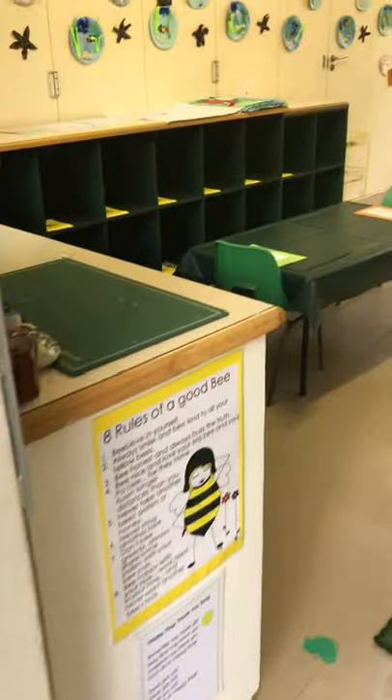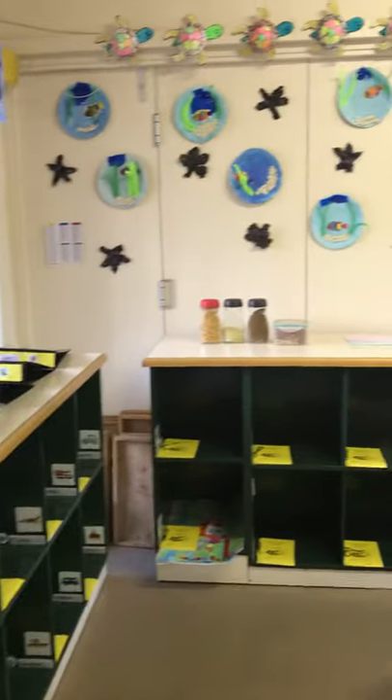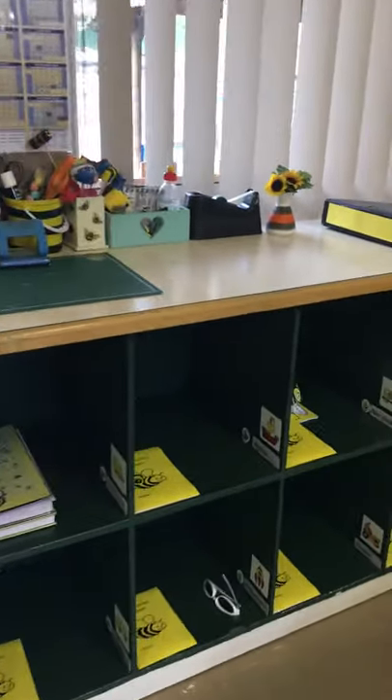Hello busy bees. I'm going to show you the classroom. Everything is pretty much the same. Your lockers are still in the same place, but if you look in your locker you'll see there's a little colouring in book. You each get your own one when you arrive in the morning so you can colour in or play with your play-doh, which will be in your special tab.